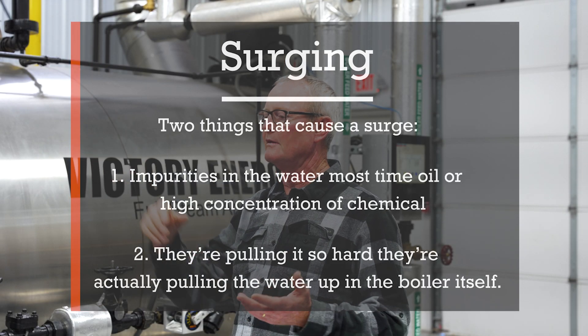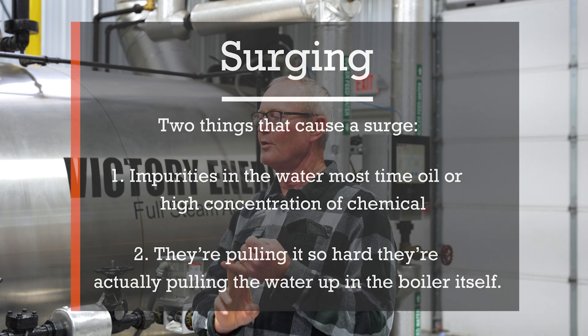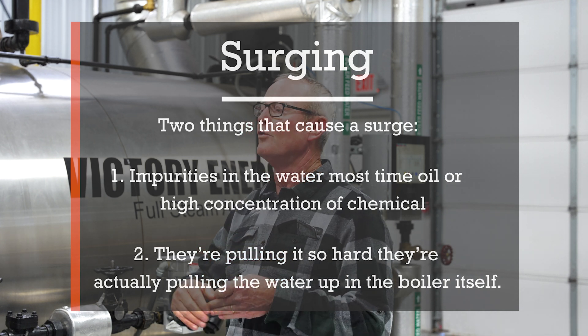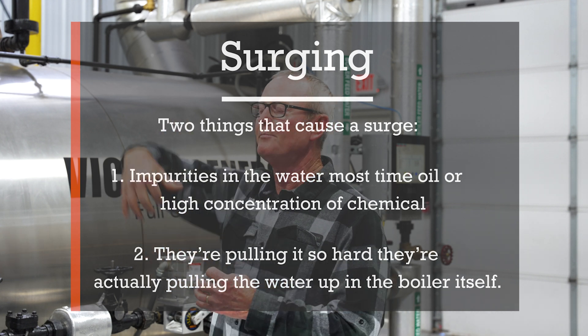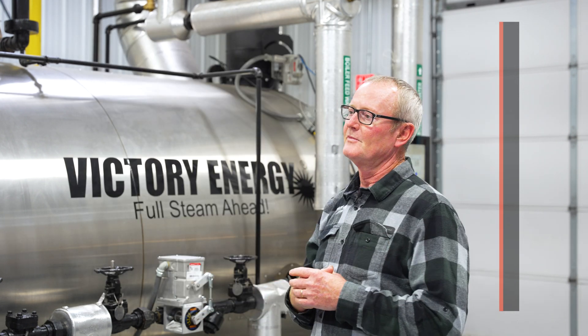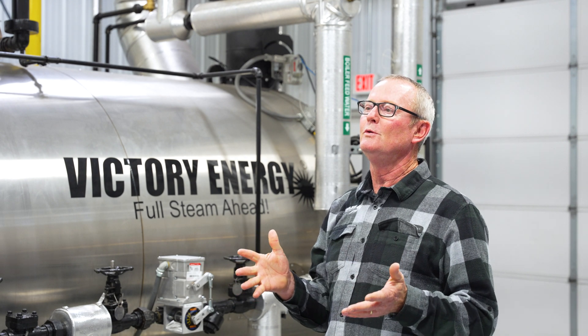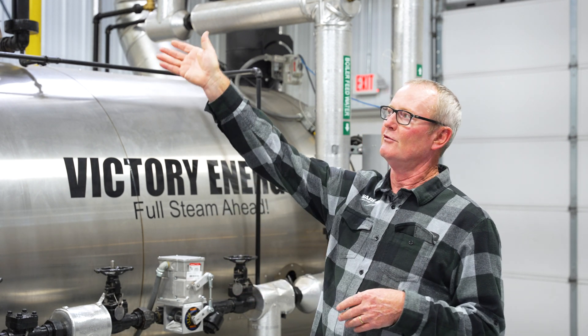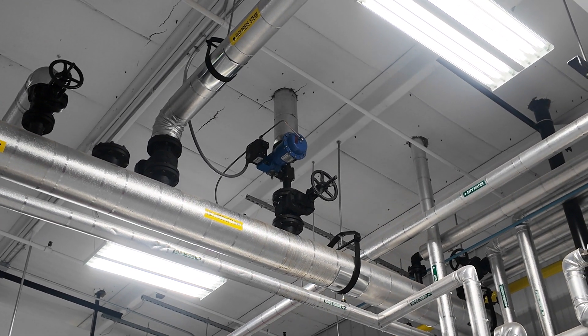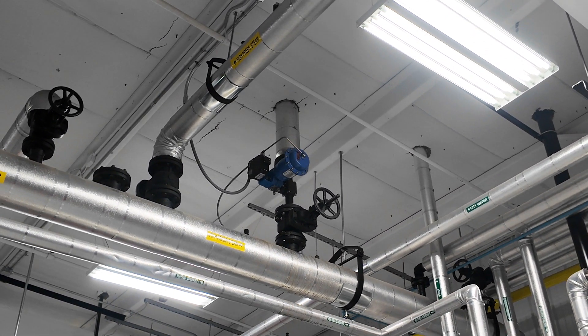Surging is caused by two things: impurities in the water — most often oil or high concentration of chemicals — or they're pulling it so hard they're actually pulling the water up in the boiler itself. What we do to combat that is we've got a control valve up in our header that we're using to control the vent out to atmosphere.